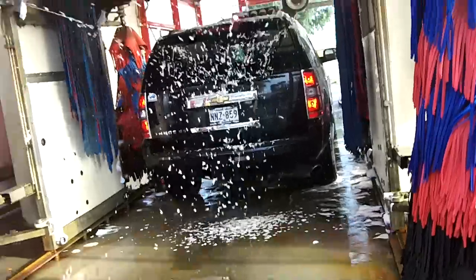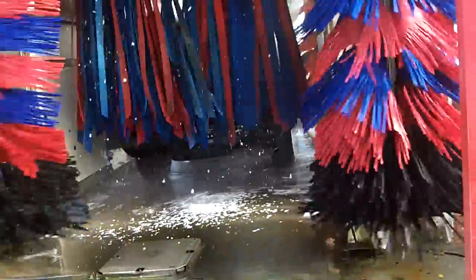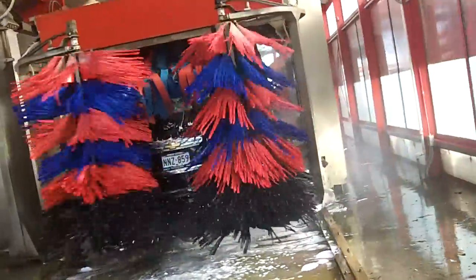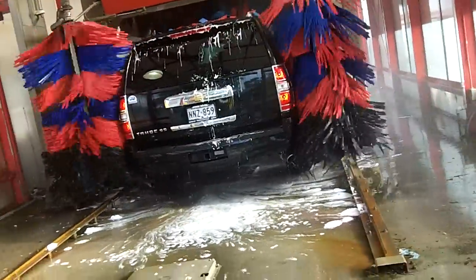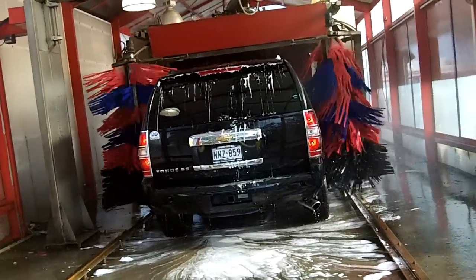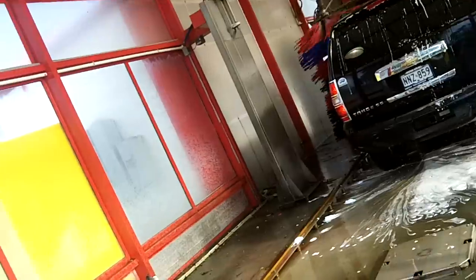Smells like bubble gum. Unlike my last video, it did do a high effect blast.